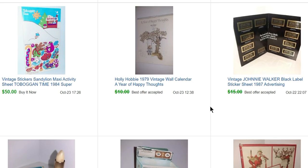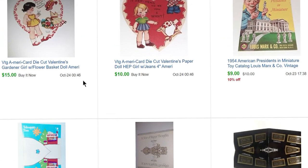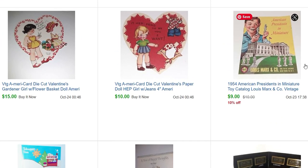A Holly Hobby calendar that sold for $9, and then this is a Sandy Lion Toboggan Time 1984 Maxi Activities sheet of stickers that sold for $50.